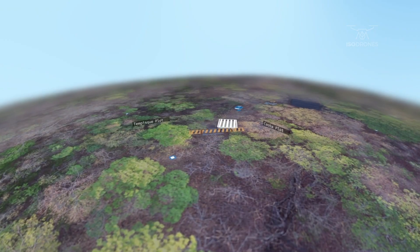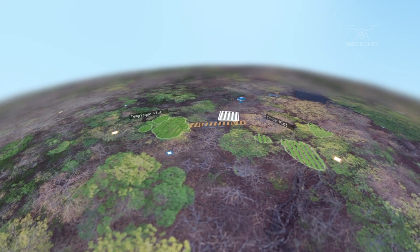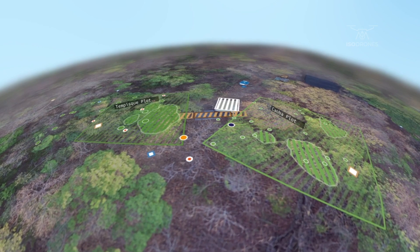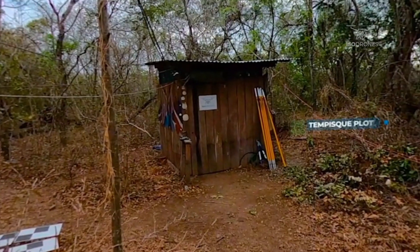Our experimental site was nested into three levels of detail for our investigations. Now let's touch down and take a closer look at the research site.